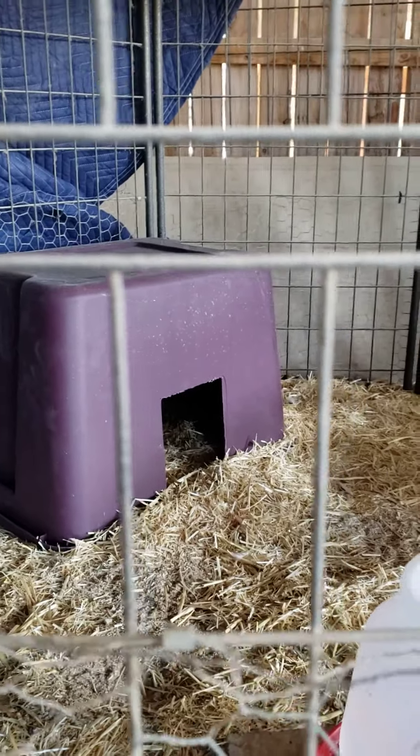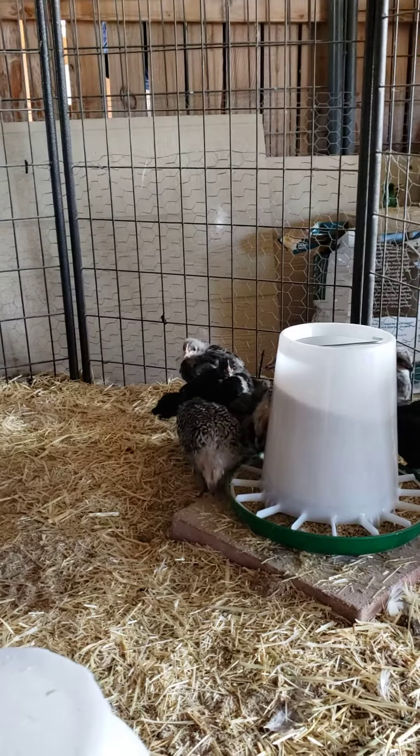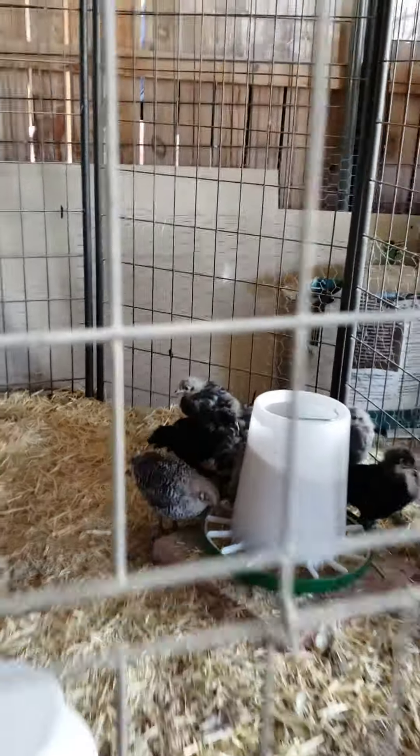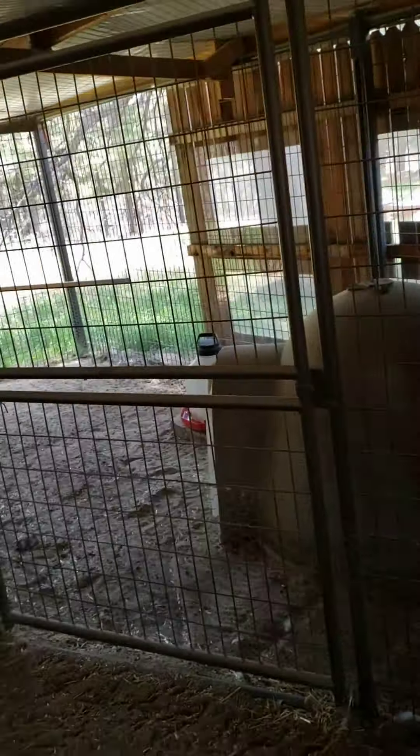They won't really know to crawl in there. How you guys doing? It's a new world — I know it's scary. We have one of these setups in each coop area. When these guys get a little bigger and it gets warmer, we'll move them over here and then integrate them in with all the other girls.